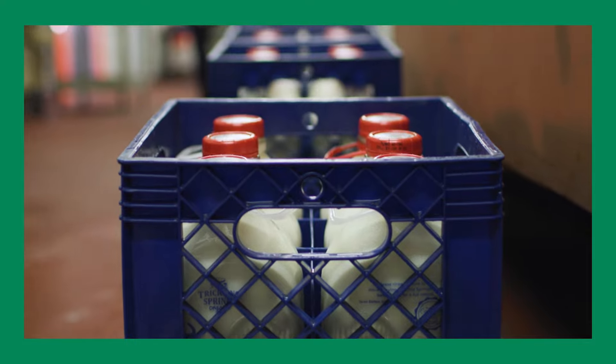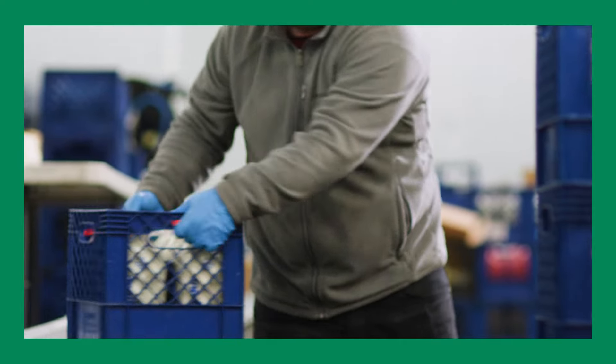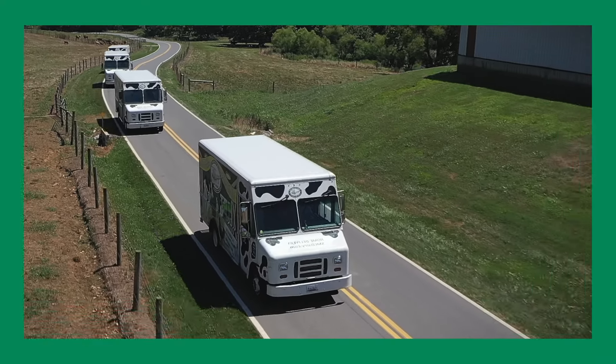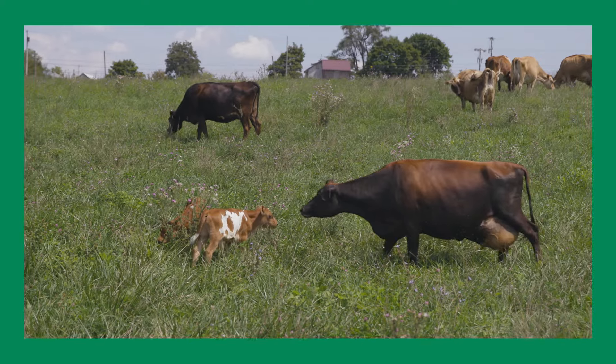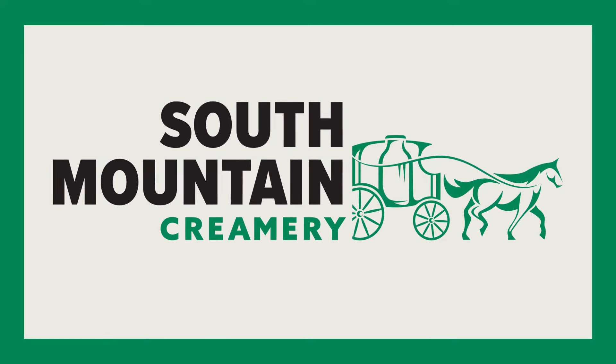Then, bottles are put into crates and moved by a conveyor belt to the cooler until they are loaded onto a truck to be delivered to your local store or picked for your home delivery order. So there you have it, from our farm to your family — it doesn't get fresher than that.